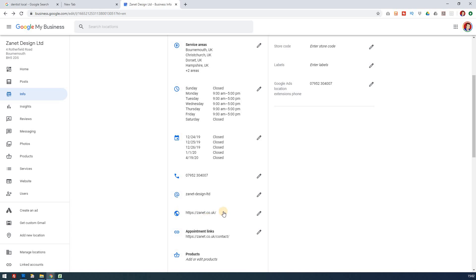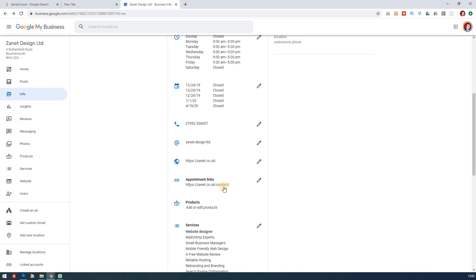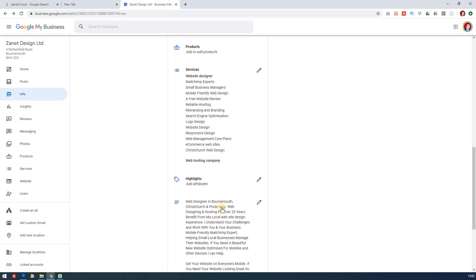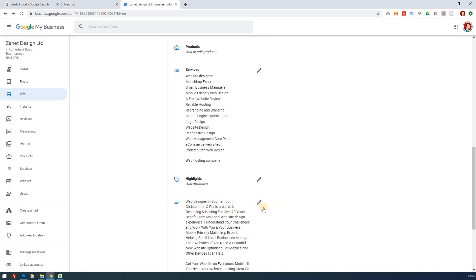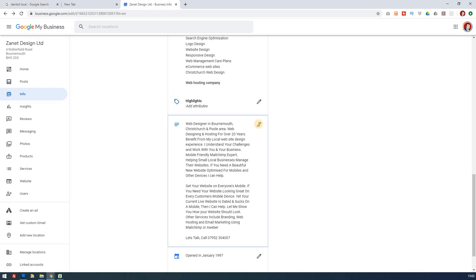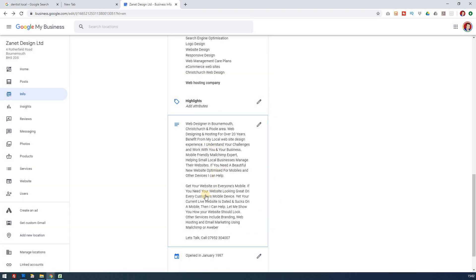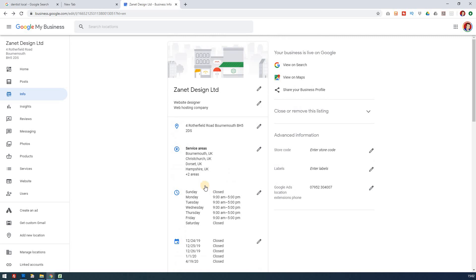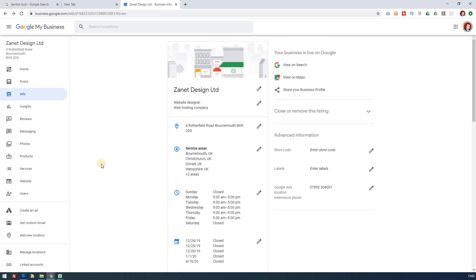Make sure you have the correct phone number, and fill in the website — especially if you've got an appointment page. Add all your services too. Then fill in the description area — you can have quite a lot of information there, up to 750 words. I've used 745 out of 750. Fill that in with keywords, make it readable, but keep it relevant to your customers.